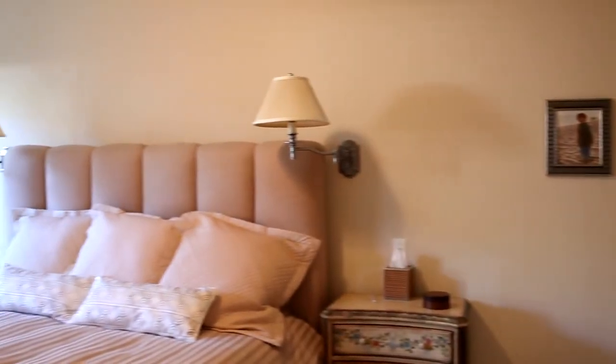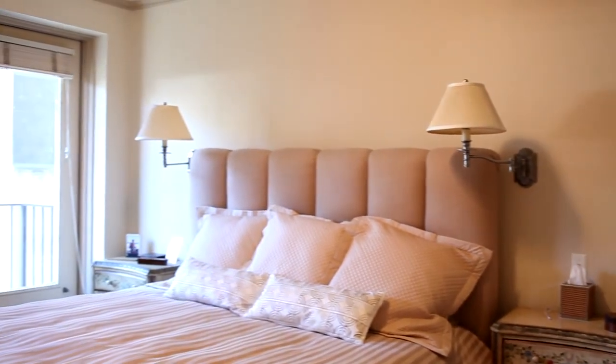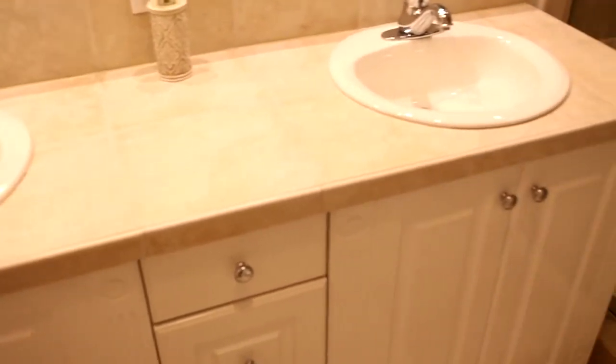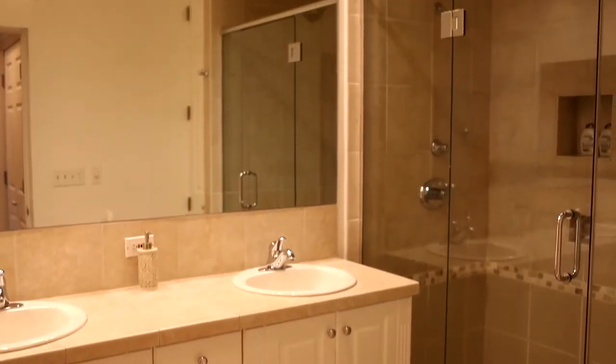Let's come into the master bedroom — it's got all the amenities that you want. You have a king-sized bed, built-in TV, three closets, one of them is a walk-in. You have an outdoor balcony, a completely renovated bathroom with dual sinks and a spa-like shower.